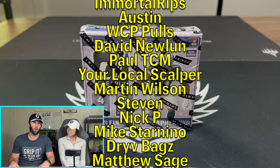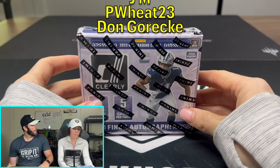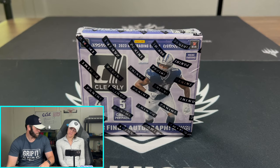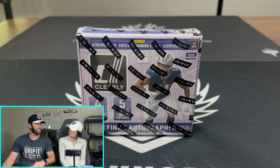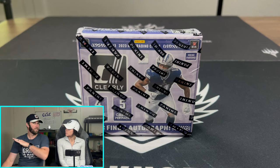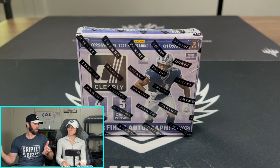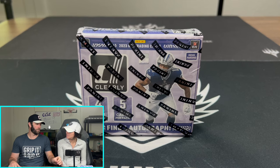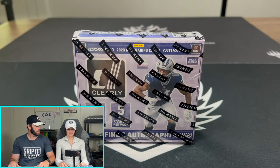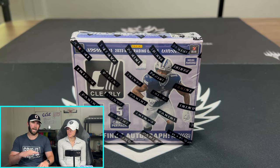Today we are ripping some hobby. We do a lot of retail on the channel, but the retail has been dry as of late. I've gone to Walmart maybe two or three times a week for the last two weeks and haven't hit a restock. That's what you basically need to do — if you want product, you need a restock. If you're just going to willy-nilly show up, you're getting absolutely nothing.